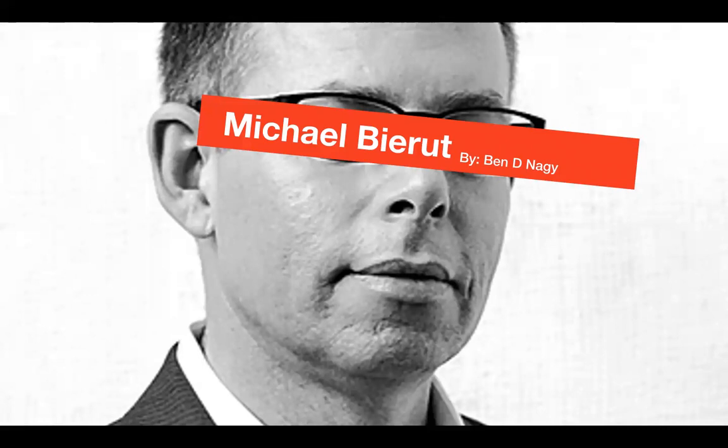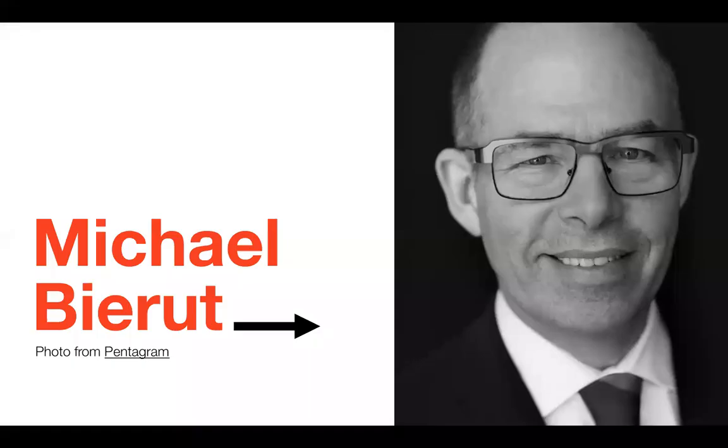Hey, what's going on guys. For this final project, I was thrilled to find out that we can do a presentation on a designer of our choice. There are so many great designers to choose from, such as Saul Bass, Paula Scher, Chip Kidd, Ivan Chermayev, Massimo Vignelli, Brian Collins, and so on. But the one designer that I decided to do my presentation over is Michael Beirut.